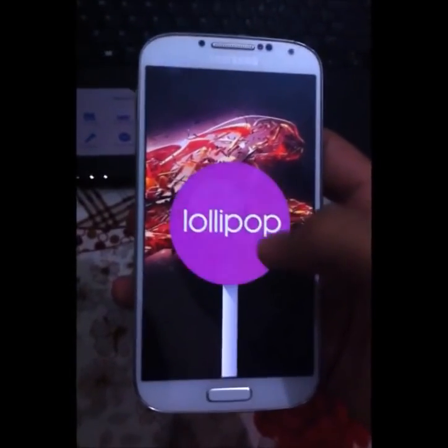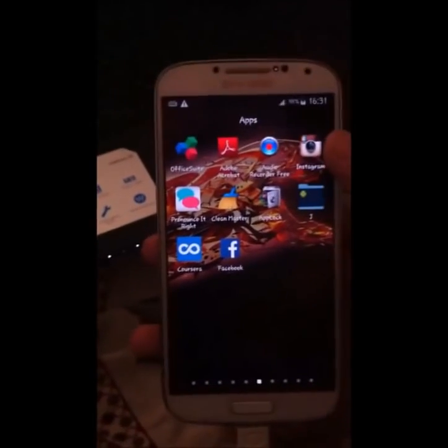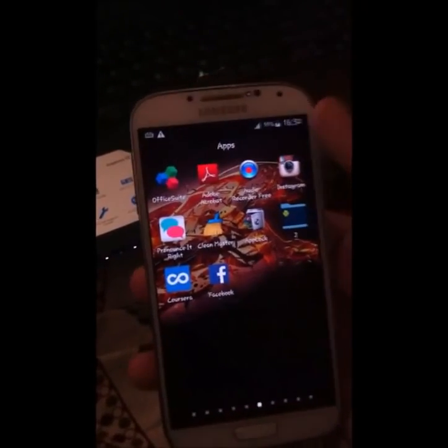I just updated my Samsung S4 from 4.4 KitKat to 5.0 Lollipop and I got this problem. Let's solve it.